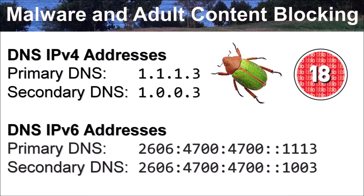There are also four DNS servers — two IPv4 and two IPv6 — for blocking both known malware and adult content. The IPv4 addresses are: primary DNS 1.1.1.3 and secondary DNS 1.0.0.3. The IPv6 primary DNS is 2606:4700:4700::1113 and the secondary IPv6 DNS is 2606:4700:4700::1003.